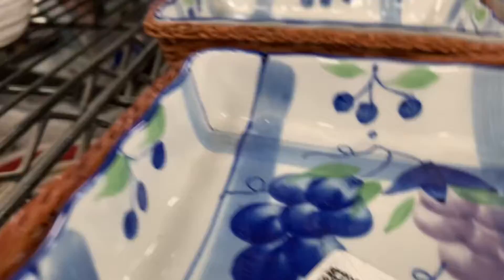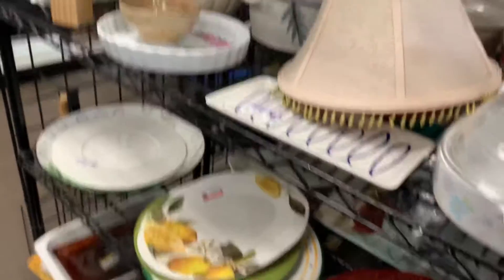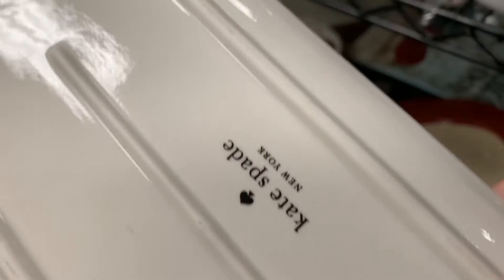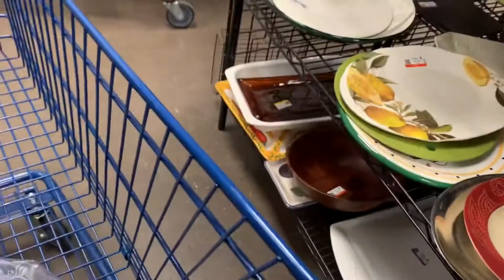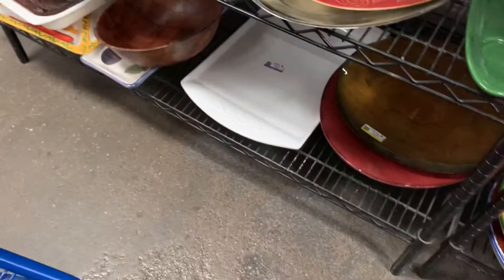I wanted to show you these Temptations — they were kind of pretty. Look at that dish — Kate Spade! Yes indeed, and it had no chips or cracks, so I picked that up. I think it was $2.39. And the little rooster bowl was really nice, and the lemons — it was nice too.